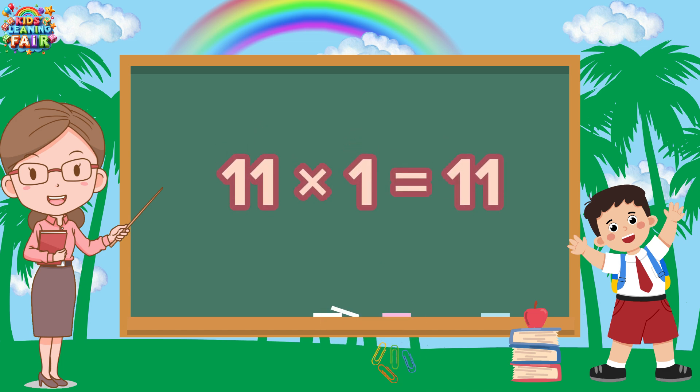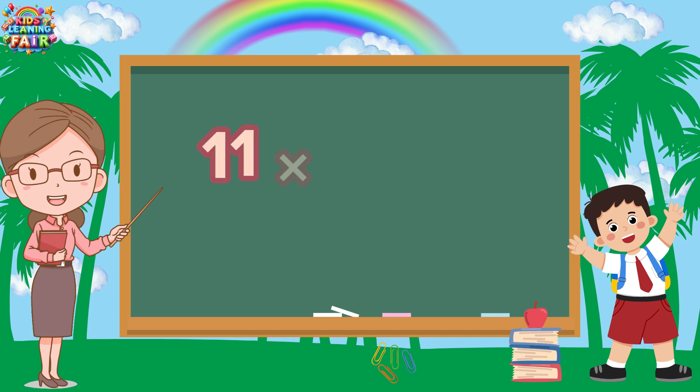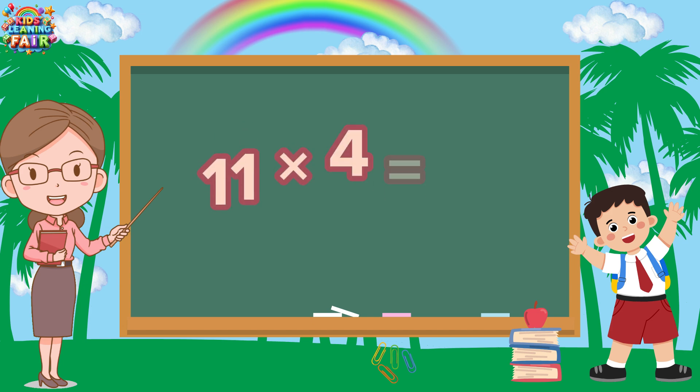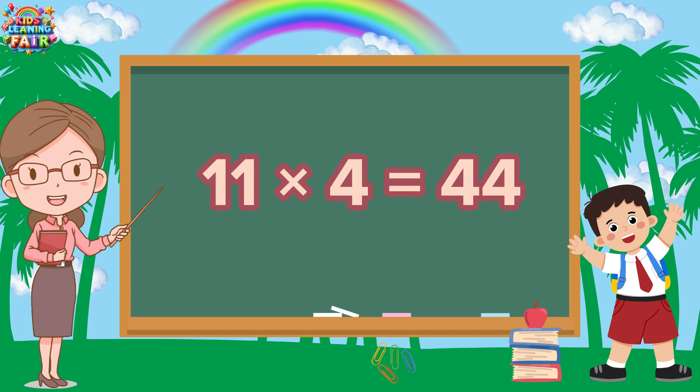11 ones are 11. 11 twos are 22. 11 threes are 33. 11 fours are 44. 11 fives are 55.